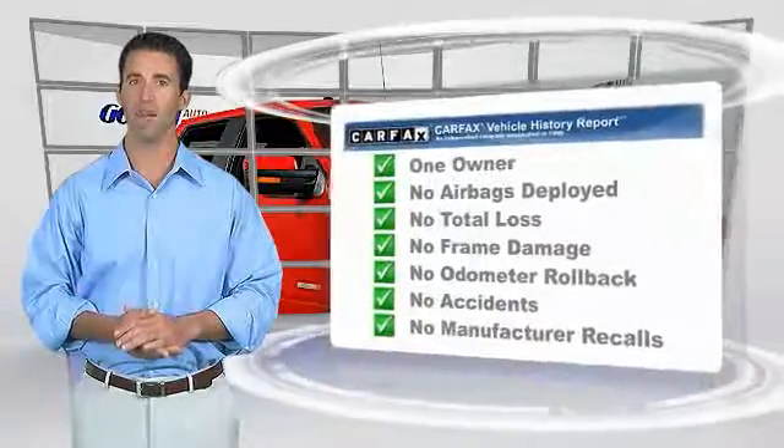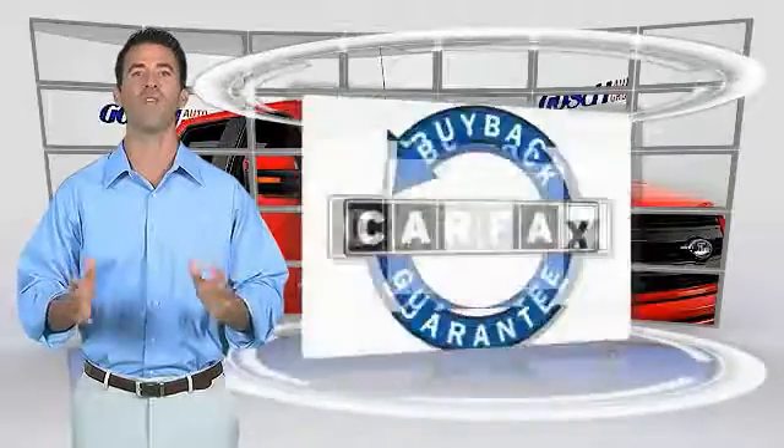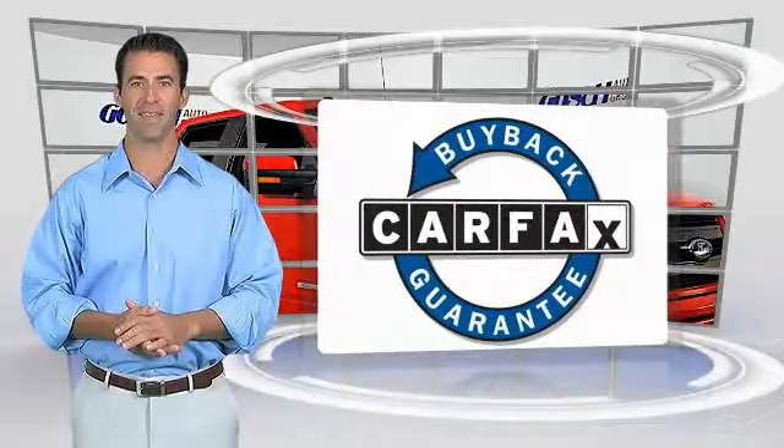This is a one-owner vehicle with the Carfax Vehicle History Report. Be sure to find a complimentary copy of this report online or contact the dealership. This vehicle qualifies for the Carfax Buyback.